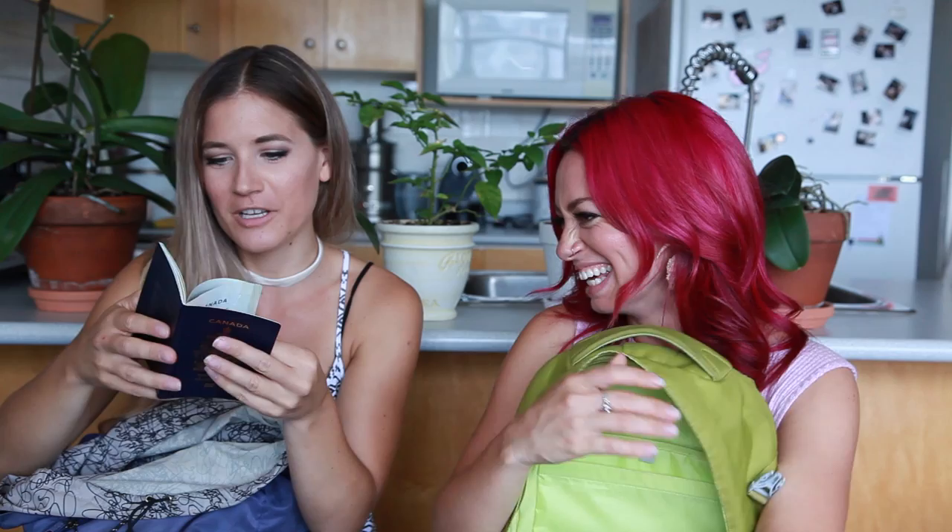Passport! I forgot my passport — I guess I'm not going anywhere. Do you guys want to see my passport photo? It's new — who has a nice picture in their passport? And what's that? Hot sauce — Sriracha! I love hot sauce.